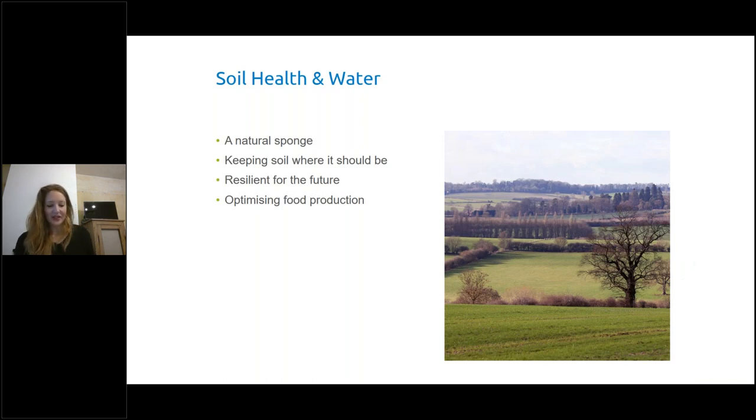So why is Anglian Water interested in soils? Our soils have the opportunity to keep pesticides and soil where they should be. We need to build them up to be as resilient as possible, acting as a giant sponge to soak up pesticides and nutrients and keep them in the fields. If we can keep them on the fields and not lose them into rivers and reservoirs, we're not having to treat them. In the process, we also need to optimise food production and build business resilience.